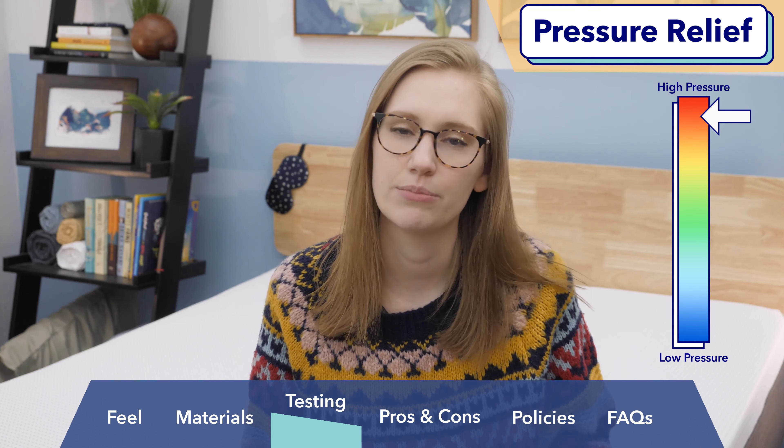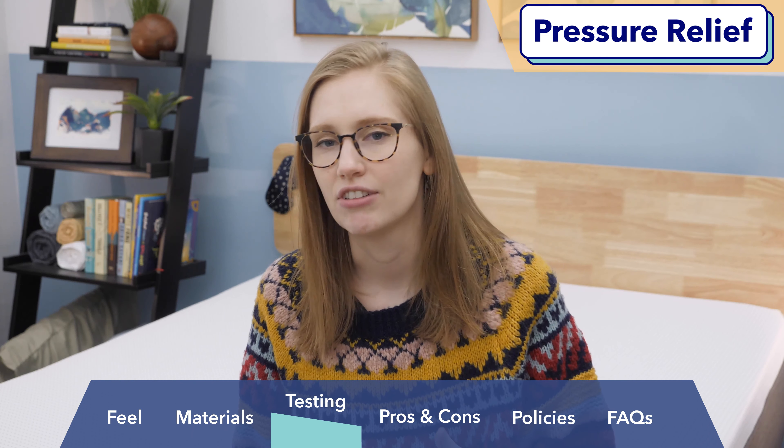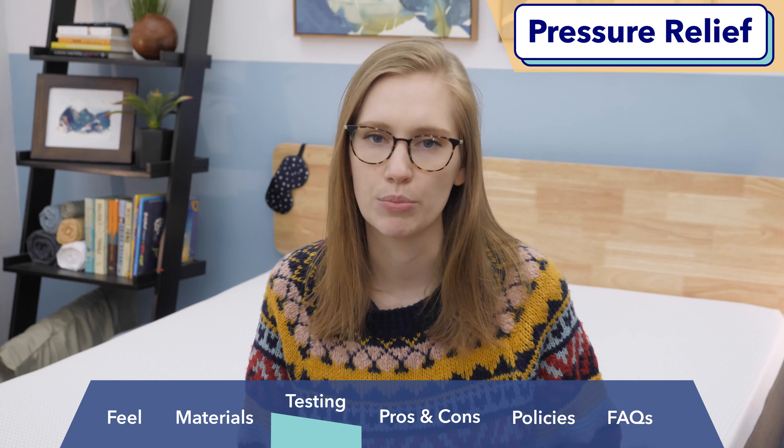Moving to my side, you'll see a little bit of green around my hip, but I don't think that's anything to worry about. This mattress is a really great fit for side sleepers — I felt myself sinking into the bed and getting that body contouring and hug I need to avoid stiffness and soreness around my shoulders and hips, especially overnight. Moving to my stomach, the map is all blue, but that doesn't tell the whole story. I really felt my hips sinking in and creating a bend in my back, which is going to lead to pain over time for stomach sleepers, so I'd highly recommend those folks go with a firmer bed.